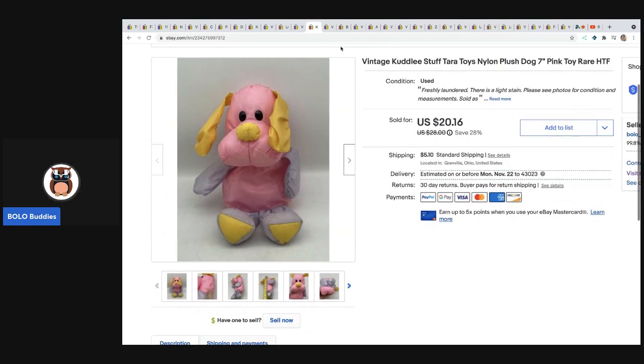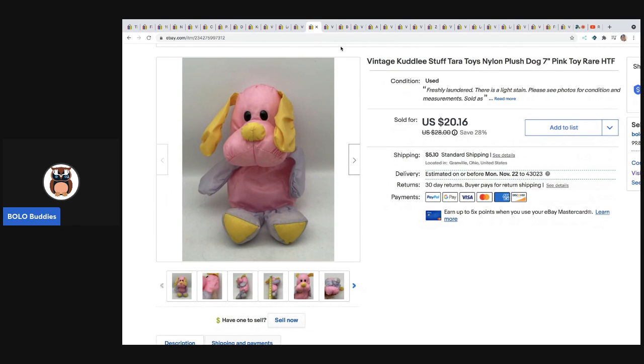The next item came from an estate sale — there's a video coming out soon on this, I just need to finish editing. This sold much quicker than I expected for $20.16 with the buyer paying shipping. It came from the estate so I think it was either 50 cents or a dollar. I was kind of throwing things on a table so I wasn't completely sure what I paid for everything, but it wasn't much.